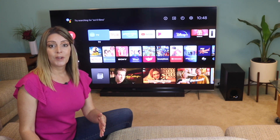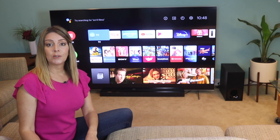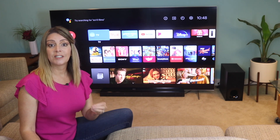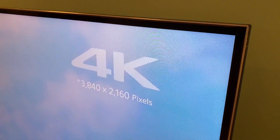I am no gamer, so I did not test that out. The Sony X900H is also Dolby Vision and Dolby Atmos compatible, and it supports Netflix calibrated mode. TVs today are getting thinner and lighter, and the bezels or frames around the screen are practically non-existent.